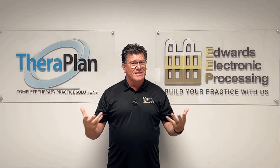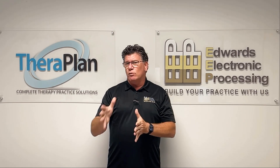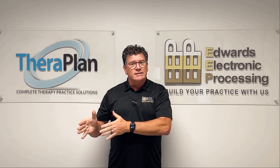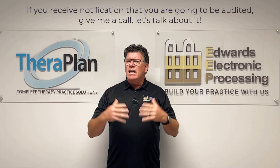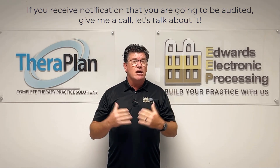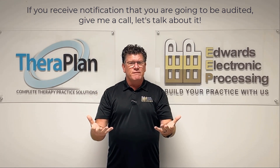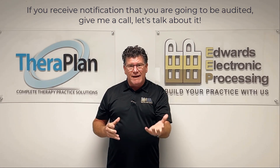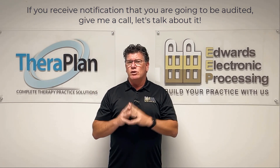If you are audited and you receive that notification that you're going to be receiving a packet, they usually give you 20 to 40 dates of service and it might encompass 10 to 12 patients. Call me, let's talk about it. EEP always does an audit before you even send it out. I believe you have 45 days to do it, and EEP will pull ledgers and audit everything from an administrative standpoint before you even send it to Medicare.